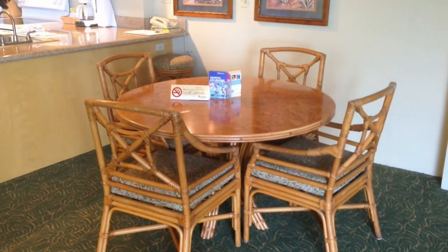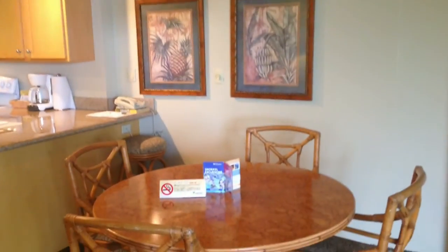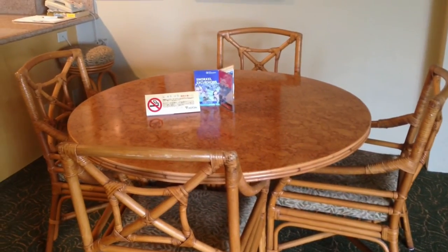And unlike a lot of one bedroom condominiums, this unit is large enough for a full dining area. You've got this beautiful rattan, very island, very Hawaiian-like.